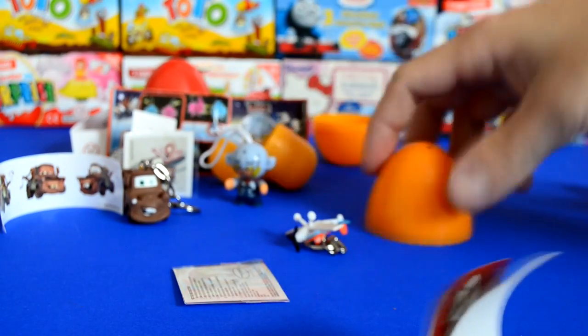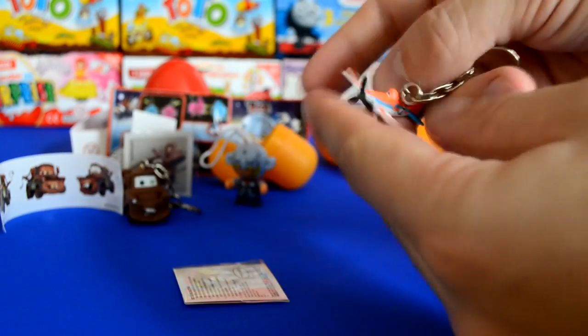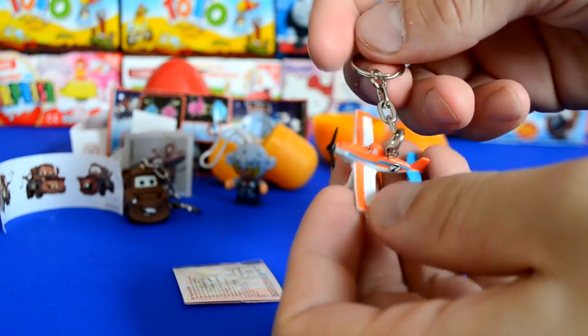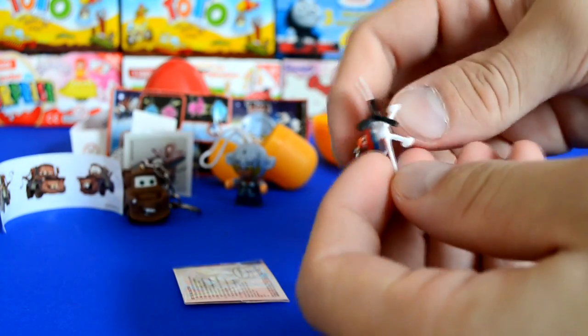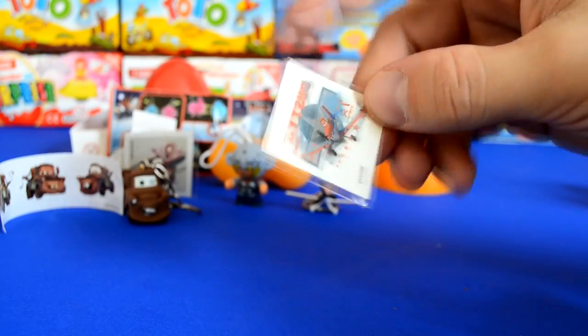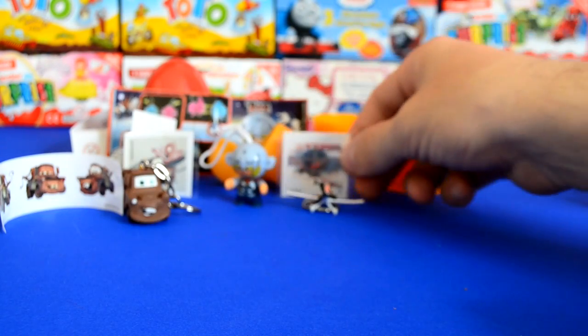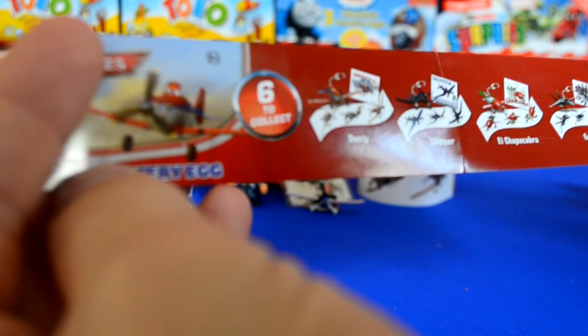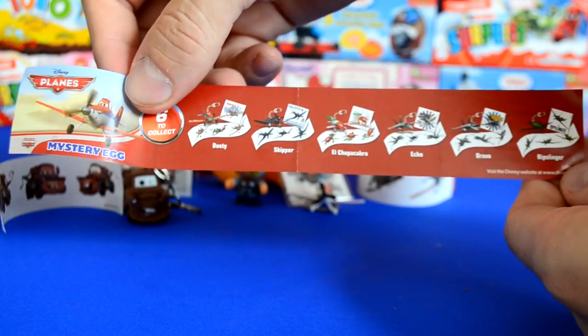So we've got this cool key ring, and we've got Dusty — look at that, we got the main character! Number seven — look at the detail, looks brilliant, really nice. We also get a temporary tattoo again, which is really cool. To put the tattoos on, you just put it on your arm, add some water on top and it comes off. We got some stickers too, and you can see the whole collection. We got Dusty, so happy days!